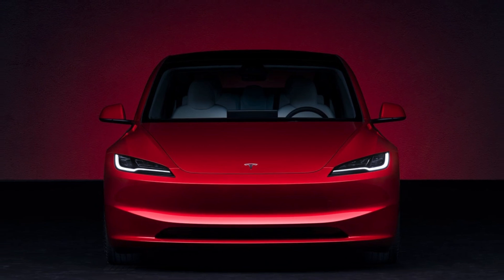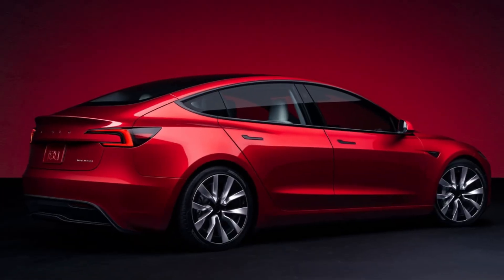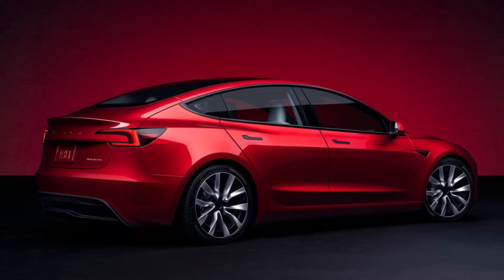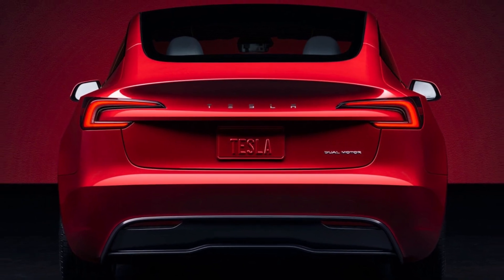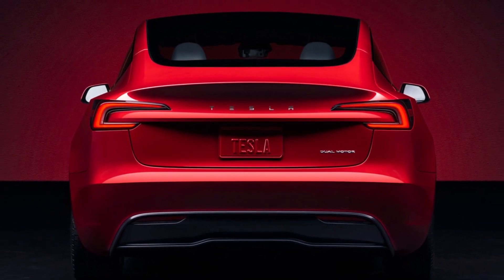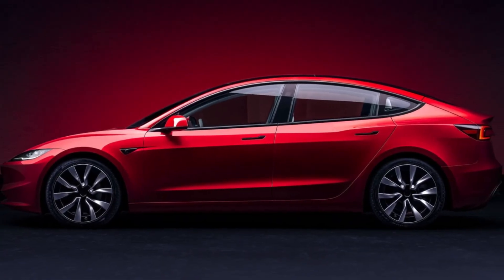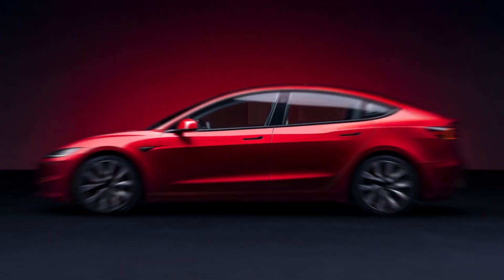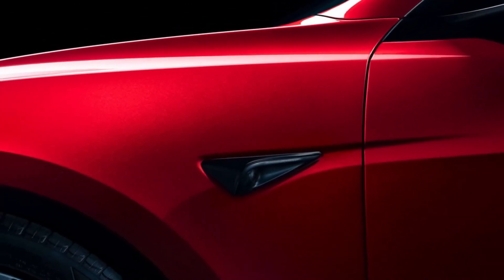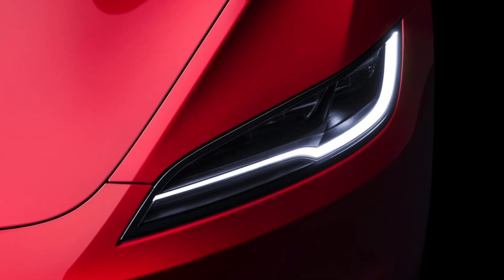Let's not overlook the changes hiding under the sleek new body. The updated Model 3 has a revised front suspension geometry and a stronger side impact structure, new suspension bushings, and new Hankook tires aimed to provide more grip and less noise. All the glass is now made up of two sheets laminated with acoustic film. All these changes are aimed at making your drive safer and more comfortable. Even the rear seats, although still looking the same as in the older model, have been tweaked for more comfort, and the front seats are now ventilated as well.